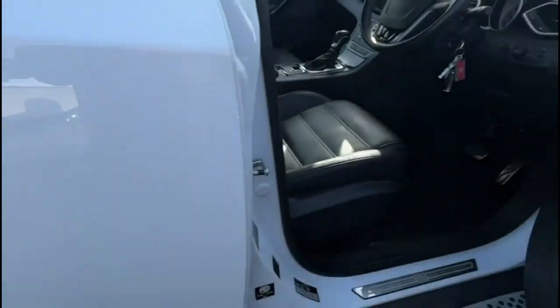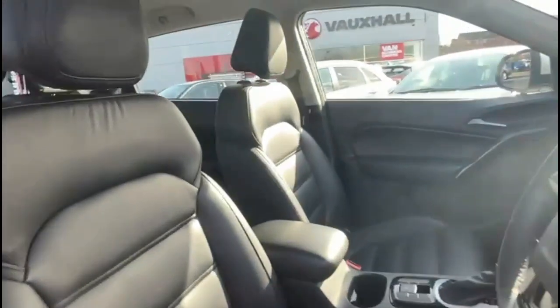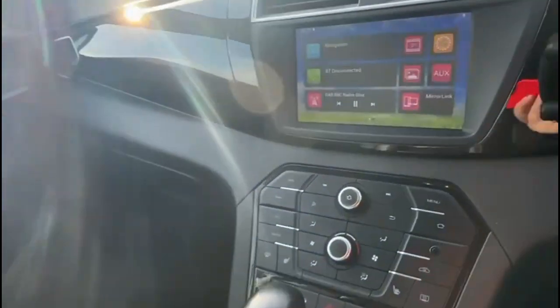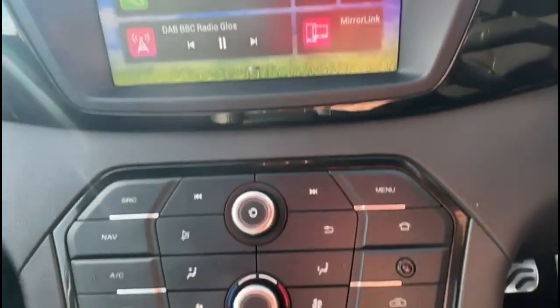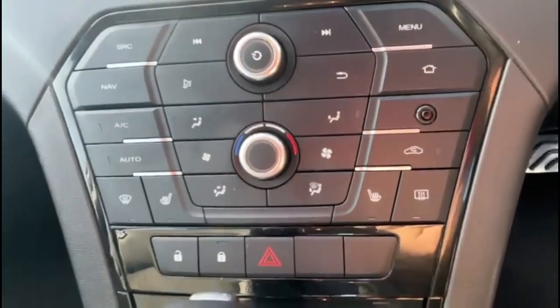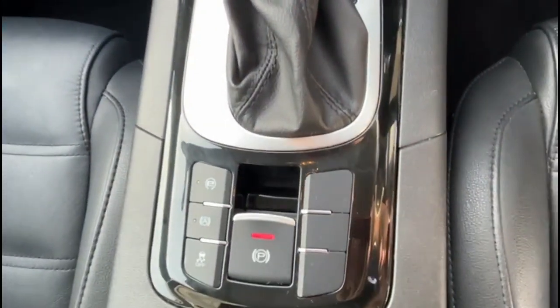As we head inside it is full grey leather upholstery with a power adjustable driver's seat, touchscreen with satellite navigation and smartphone projection, heated front seats and climate control, and an automatic gearbox with electric parking brake.